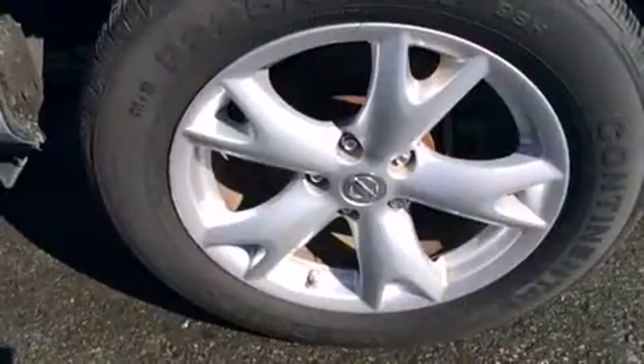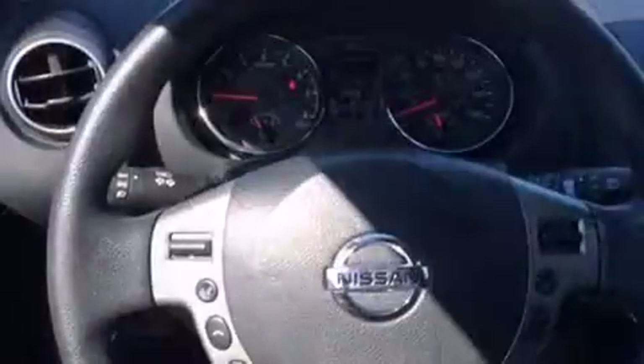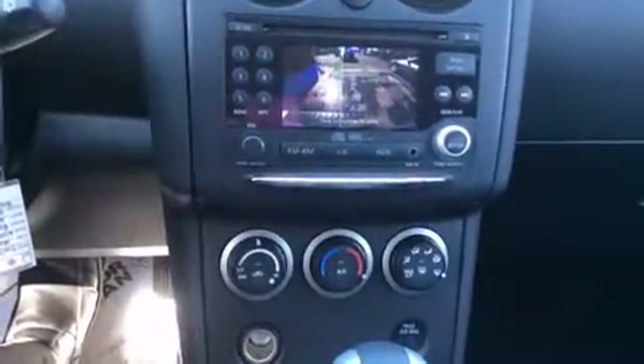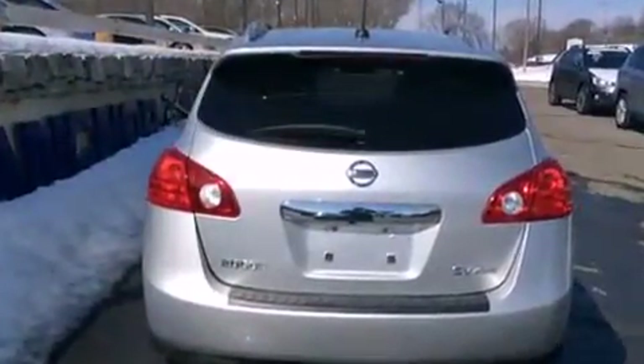Top features include a split folding rear seat, a tachometer, variably intermittent wipers, an outside temperature display, and remote keyless entry. Audio features include a CD player with MP3 capability and four well-positioned speakers.